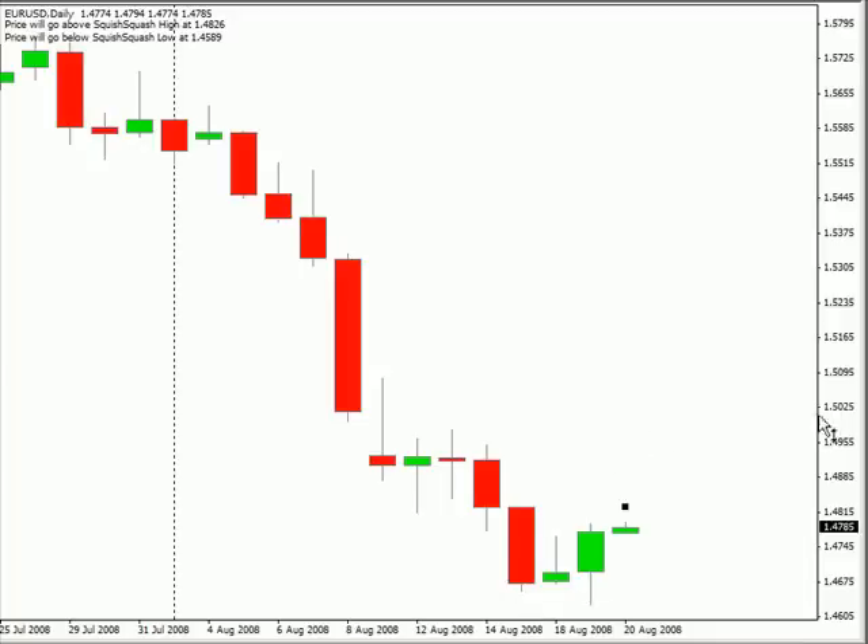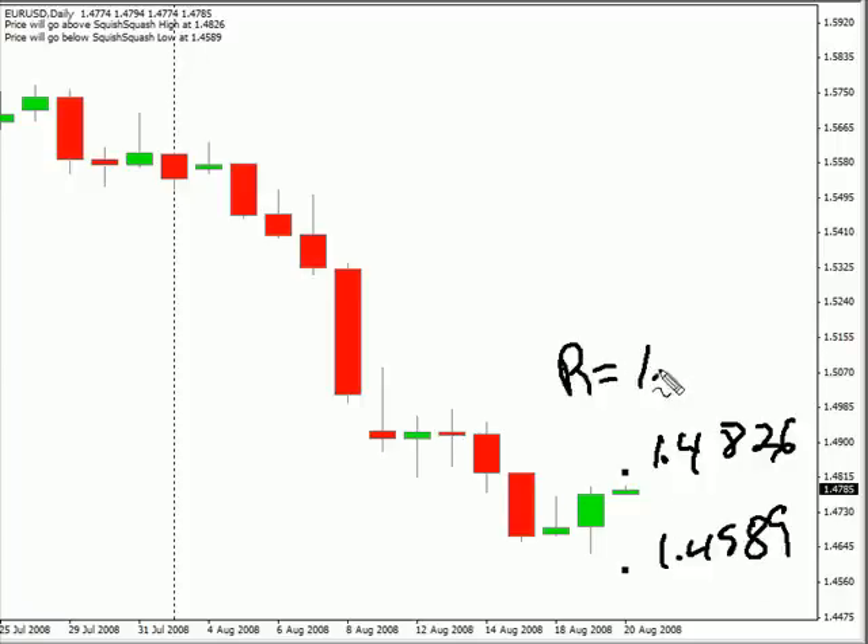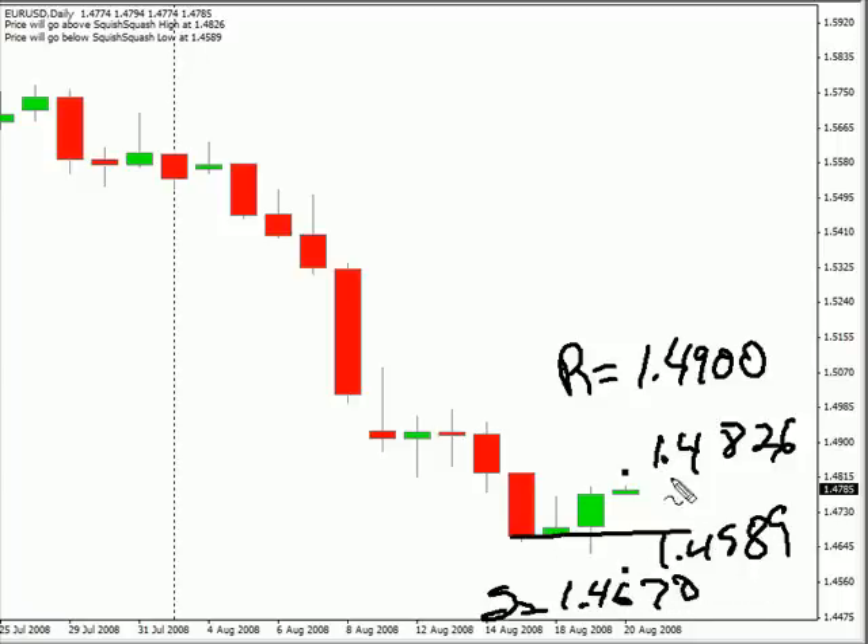Now looking at the range for this next session, looking for 148.26 and on the lower side 145.89. Looking at support and resistance, I think we'll see some resistance at 149.00. And as far as support goes, looking for the 146.70 level, which is a little bit higher — that's around this area.